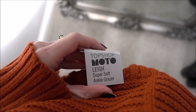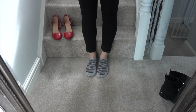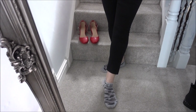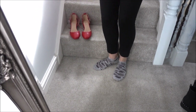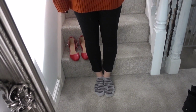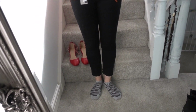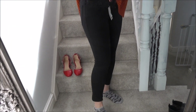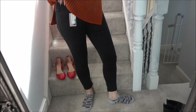These jeans are also from Topshop — the Lee jeans. They're the super soft ankle grazer petite fit. I really like the length of these and I'm five foot three, so maybe they're a tiny bit too short, but I like the length so I'm happy. It's quite a thin, jegging-type material, really comfy, so I'll see how these go and look at some other pairs too.